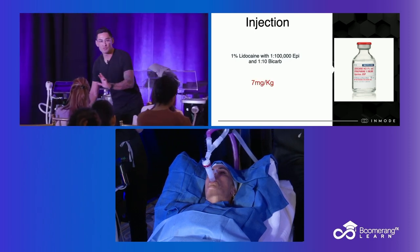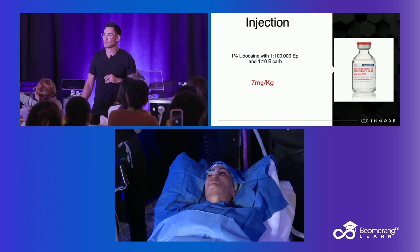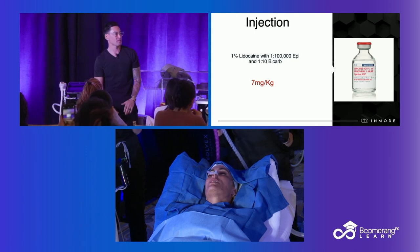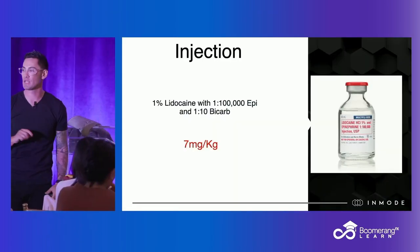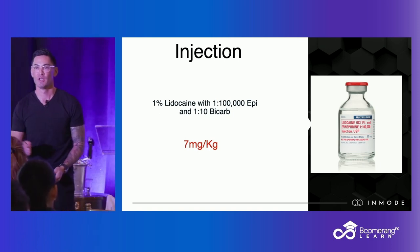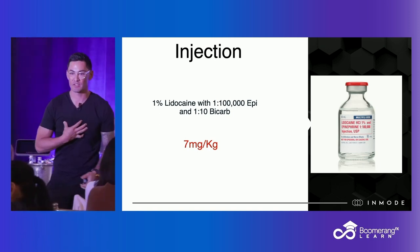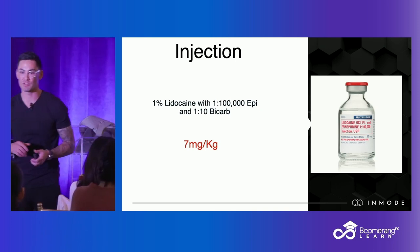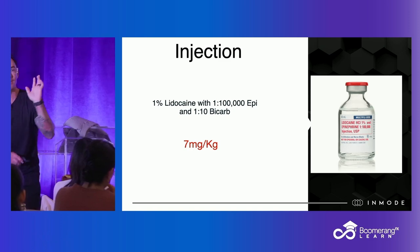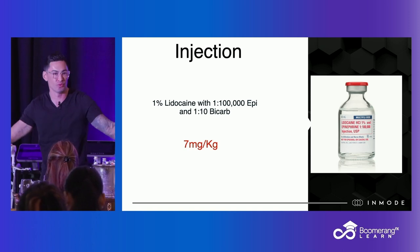Your max dose is 7 milligrams per kilogram — that's super important. This is where I start to lose people; my son is terrible at math and would hate this part. But it's important for you as providers. I'm a simple guy — if I have to do a bunch of math, you've already lost me. So in general: if I have to use more than a bottle, then I'm going to tumescent. Super simple rule.